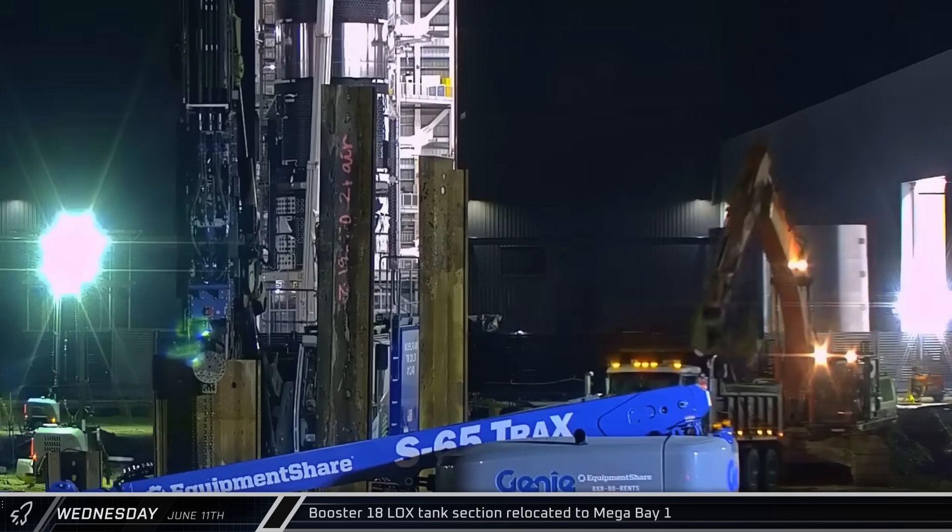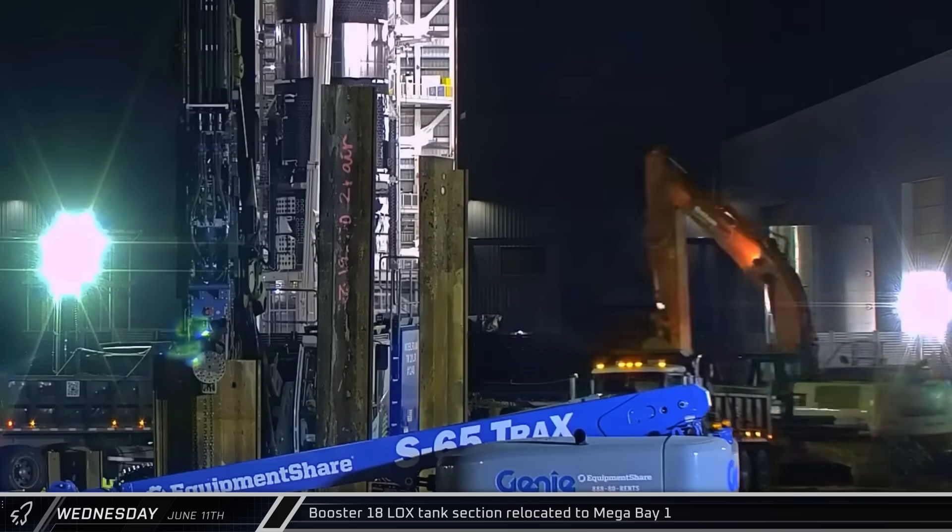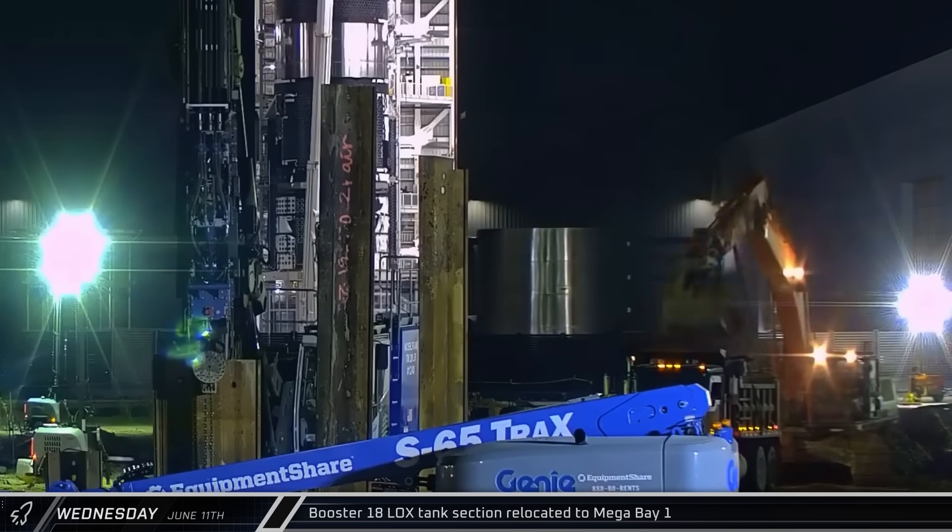One of the Booster 18 liquid oxygen tank sections was rolled out of Star Factory and taken to Mega Bay 1 for assembly.